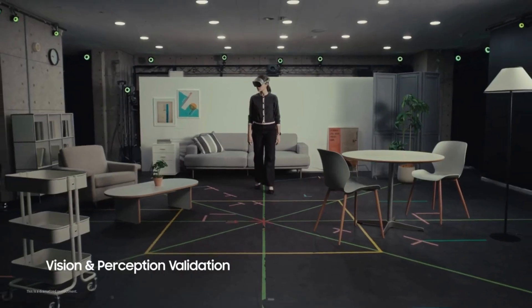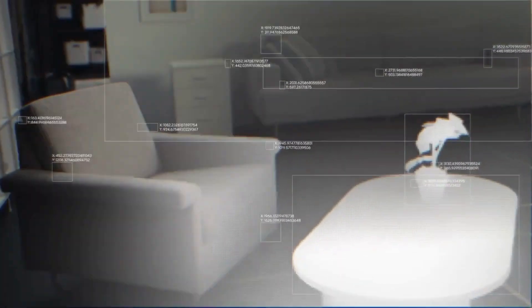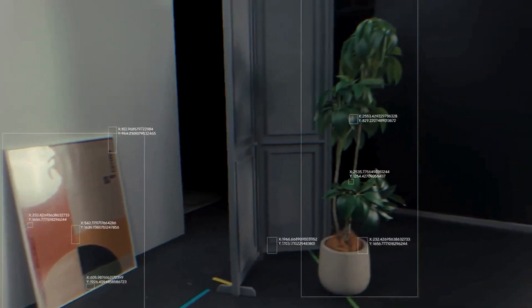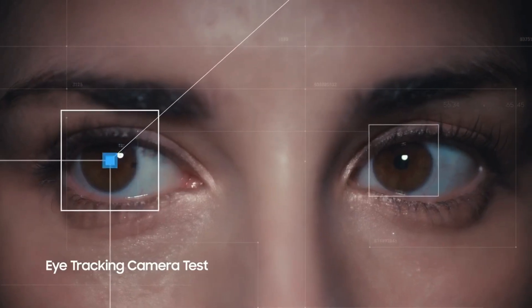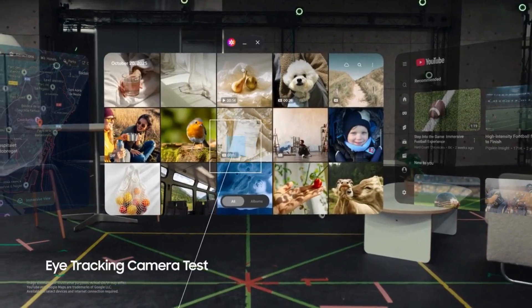It features ultra-sharp dual micro OLED displays with extremely high resolution, giving you stunning clarity for movies, apps, and immersive experiences. A wide field of view and fast refresh rates keep everything smooth and realistic.